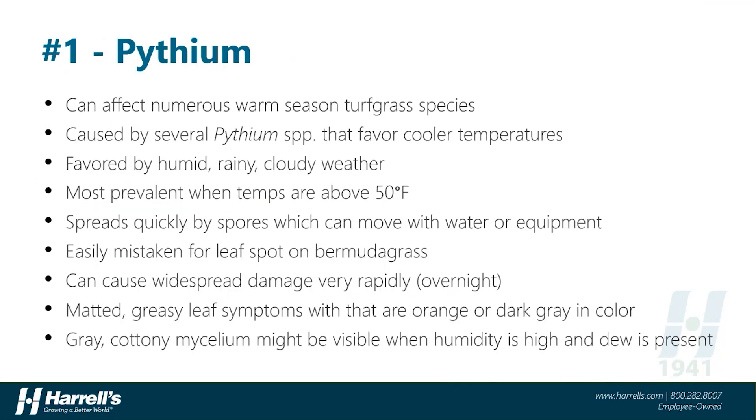Without further ado, our number one winter disease on warm-season turfgrass: Pythium. Pythium strikes fear in pretty much all turf managers due to its prolific nature and propensity to cause a lot of damage very quickly. In the winter months, certain species of Pythium favor the cooler temperatures, but all Pythium species prefer the humid, wet, rainy, cloudy weather. Pythium blight spreads very quickly by spores that tend to be mobile in water and can spread and streak with traffic and equipment. Symptoms usually start as small, greasy-looking or matted leaves that are dark or orangish in color. Sometimes we'll see a gray cottony mycelium that may be visible in the morning dew or moisture, but not always.